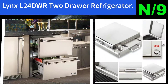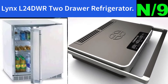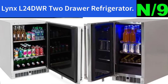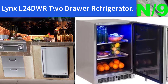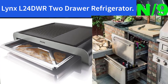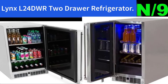List number nine: Lynx L24DWR Two Drawer refrigerator. Seamless stainless steel construction tested for maximum durability outdoors. Advanced insulation keeps energy costs down. Fully extendable drawers provide easy access to stored items. Drawer locks keep contents secure, and an interior light offers optimum visibility.